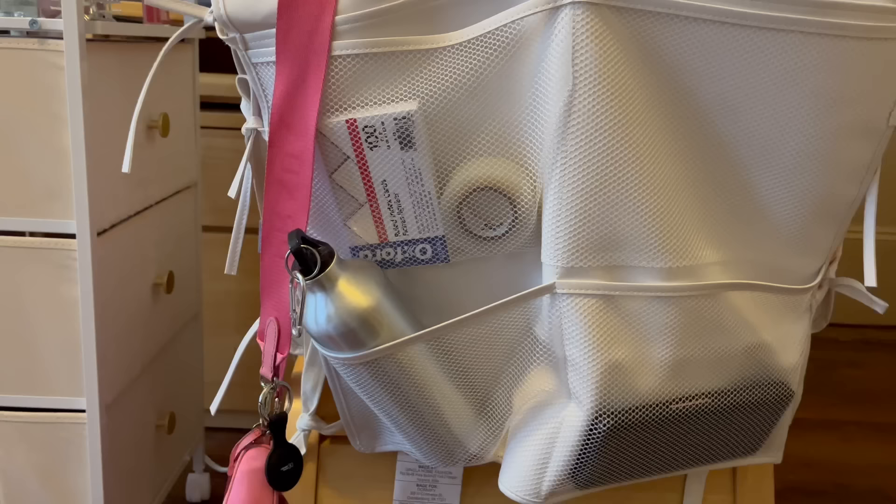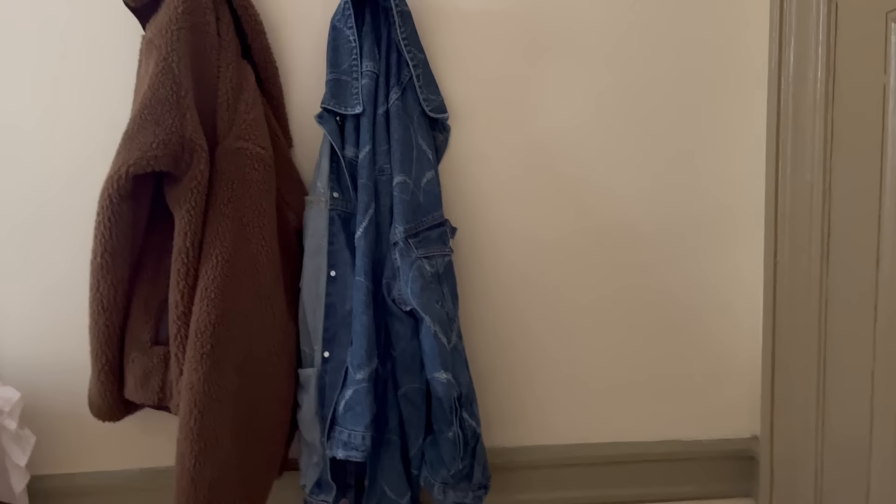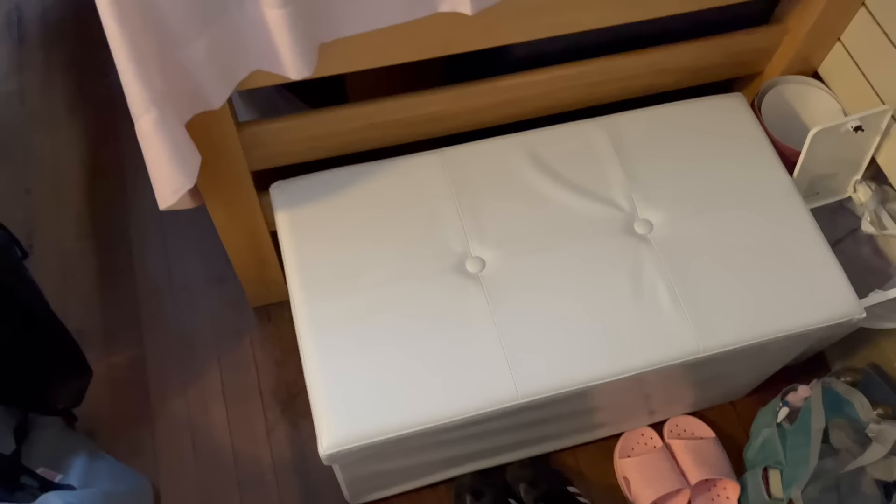This over-the-chair hanging storage unit is literally a lifesaver - look how much stuff is in there. These are the command strips I put on to hold my bigger jackets that don't fit in the closet. Here's my shared closet - my side has my backpack, shower stuff, shower shoes, regular shoes, and I'm wearing my slippers right now.